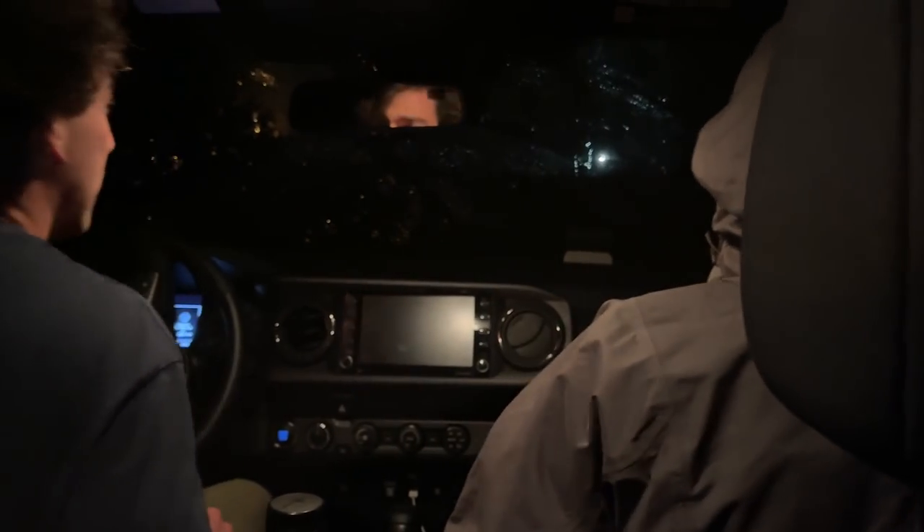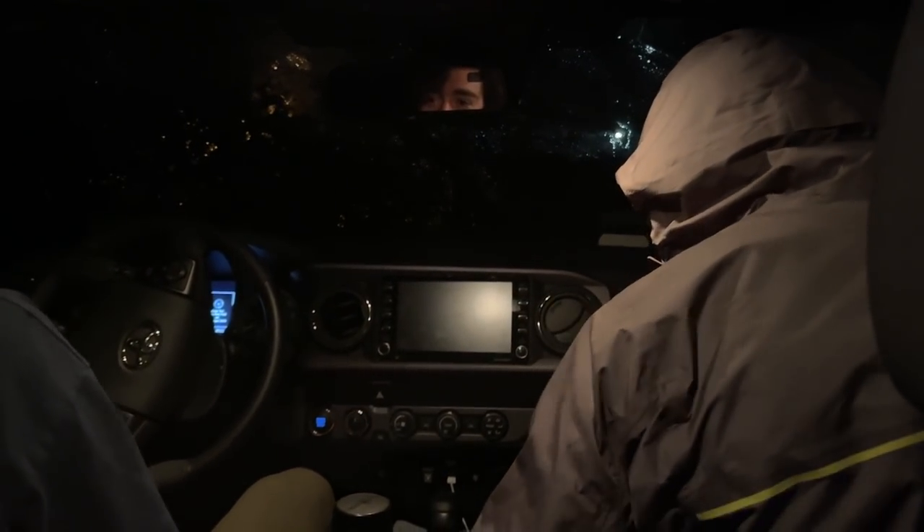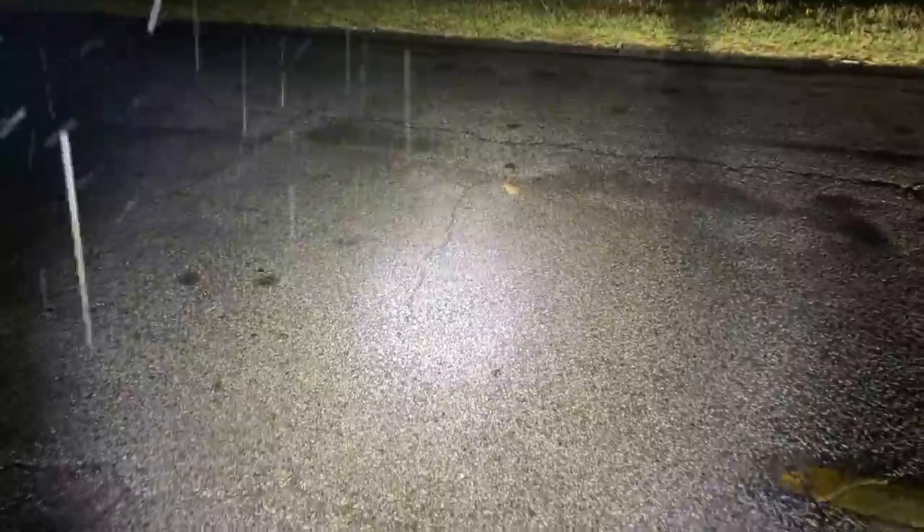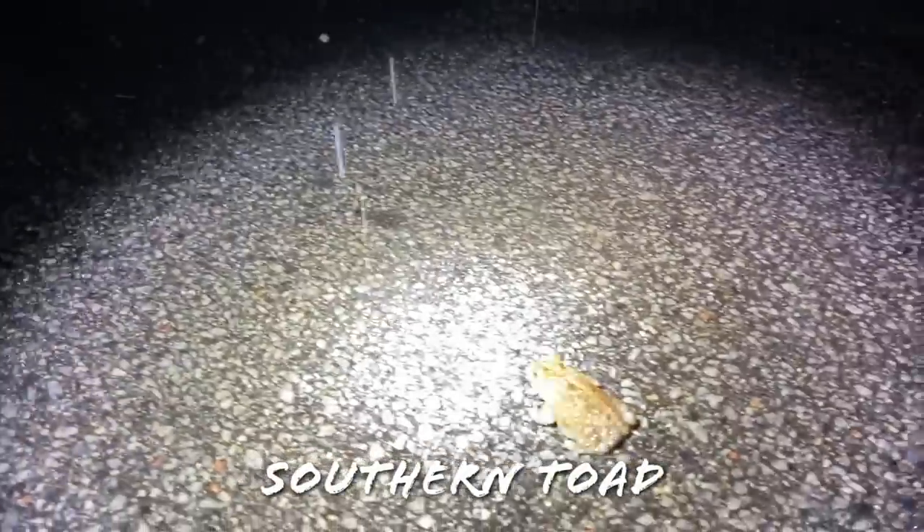As it would turn out, we're not done herping — it started raining so we're going to try to find some salamanders. Probably won't be successful, but we're going for it. First herp: a southern toad. Sure we're going to see more, but we're still in town, so I'm going to move them off the road and keep cruising.